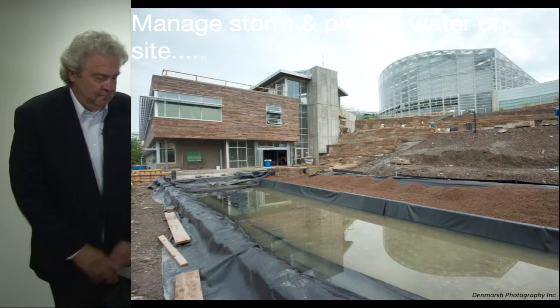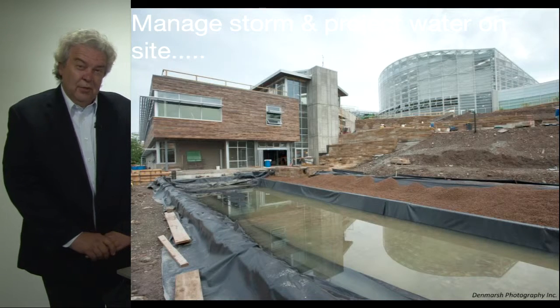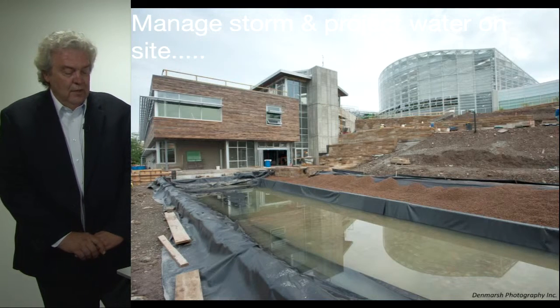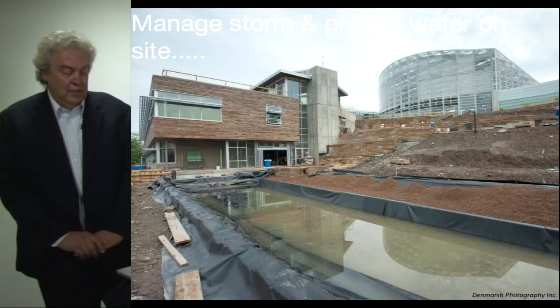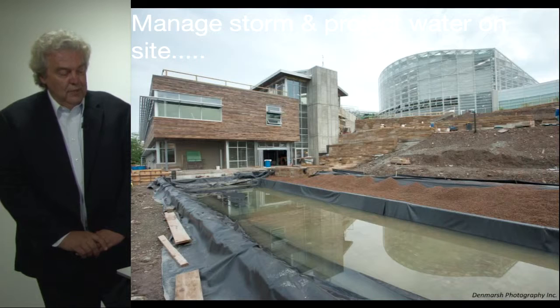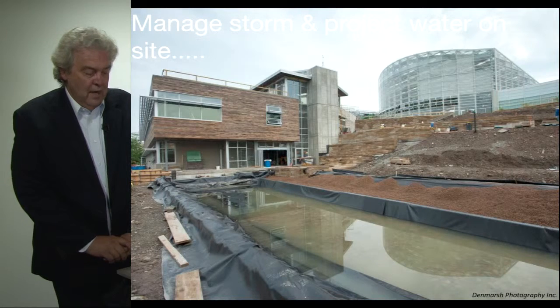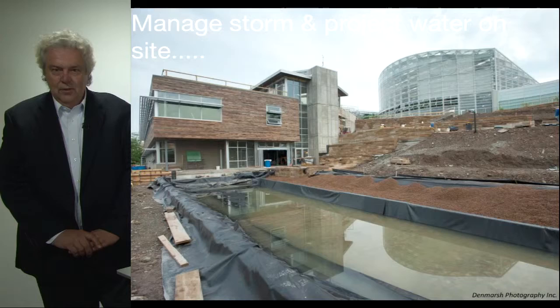The third step is zero water. Again, the Living Building Challenge is the most aggressive standard — they require that 100% of stormwater and used project water discharge must be managed on site to feed the project's internal water demands or released into adjacent ecological areas. In this image from Phipps CSL, you can see the beautiful integration of the water collection cistern at the base of a heavily landscaped slope adjacent to the building. Between the lagoon they've created and the underground cistern, they are managing 100% of their project water needs and 100% of the stormwater that falls onto the site.